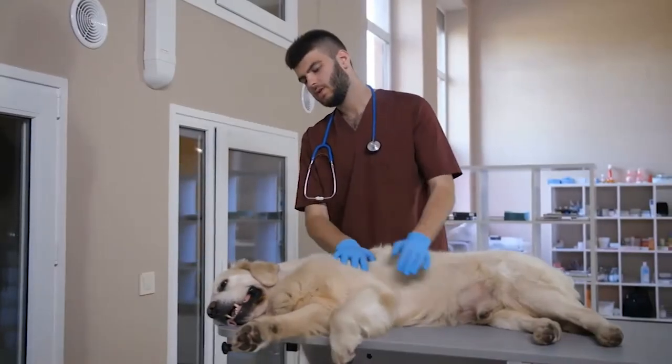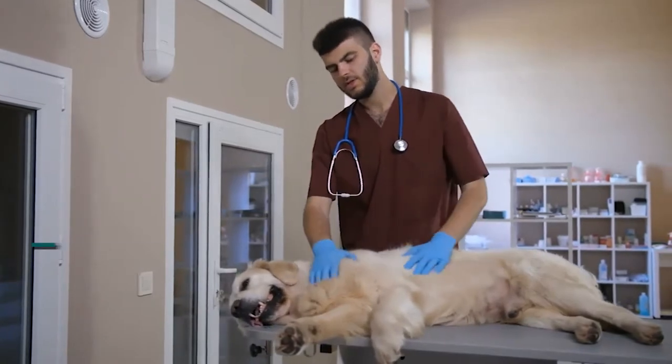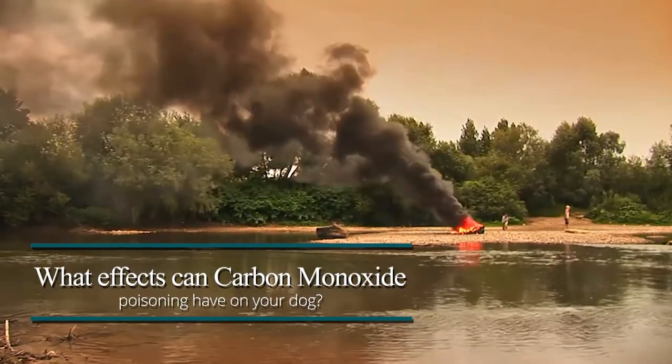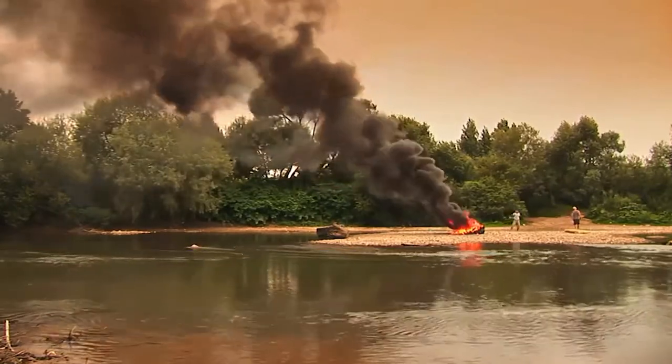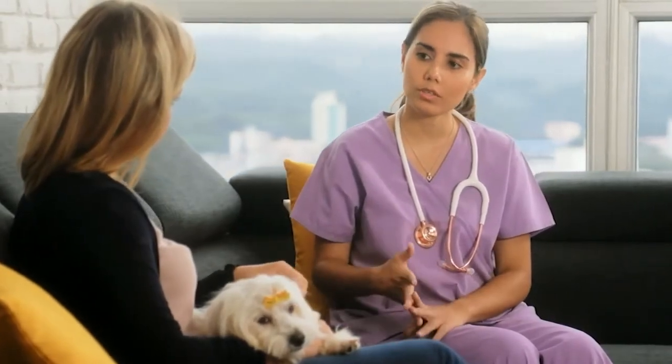In this video, we will tell you how to protect your dogs from harmful effects of carbon monoxide poisoning. Carbon monoxide poisoning can affect your pets in a variety of ways. Following are some common effects of carbon monoxide poisoning that are especially harmful to dogs.